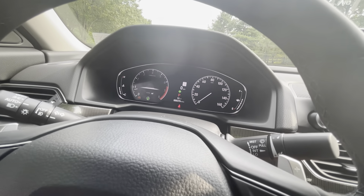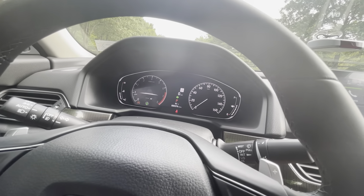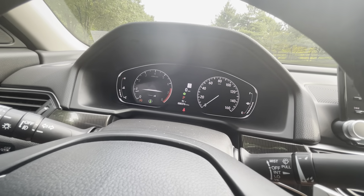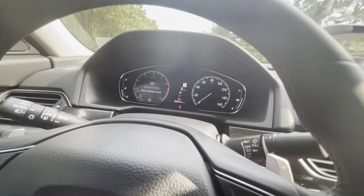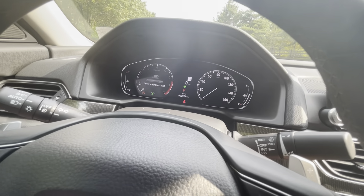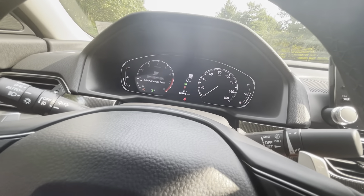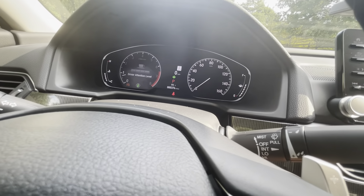Going down to driving support, it shows how close you are to other cars and works with the adaptive cruise control — maybe alerting you if you're coming too close. Driver attention I haven't really used much because I keep my eyes on the road. According to my salesman, if you take your eyes off the road or start to drowse off, it'll tell you to pull over and take a break.